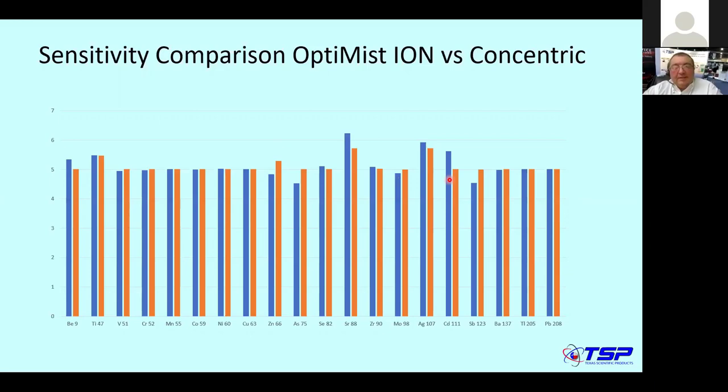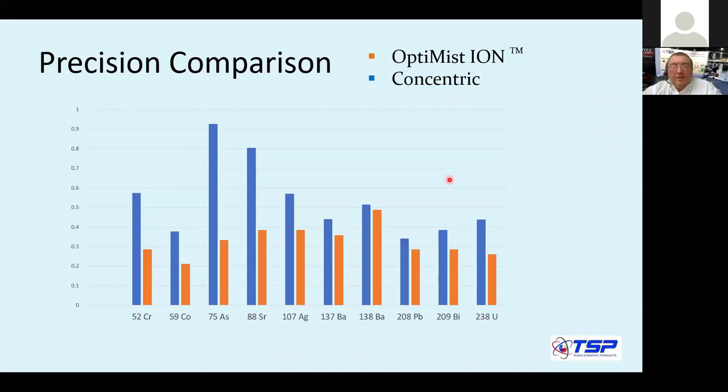Here is the precision comparison — Optimist Ion versus concentric. There's one blue bar that is higher than on the Optimist Ion, which may reflect a particular measurement or instrument variation. What we should focus on is that precision is around 0.4% for both nebulizers, which is excellent. The main conclusion is that the precision of the Optimist Ion and one of the best concentric nebulizers is comparable.